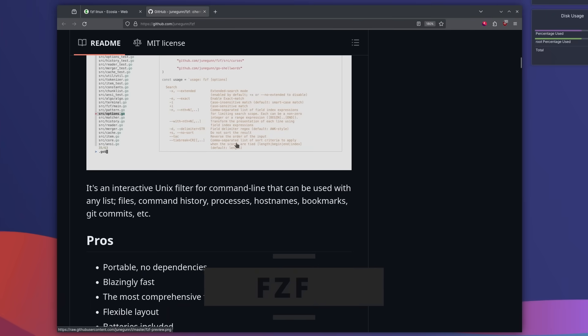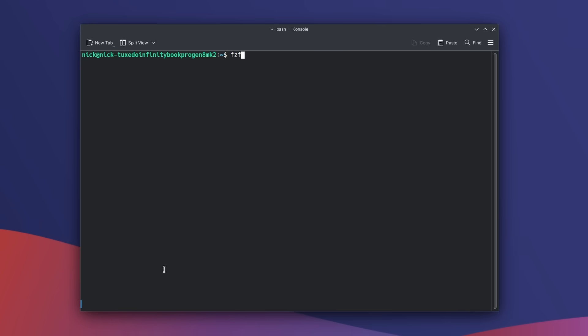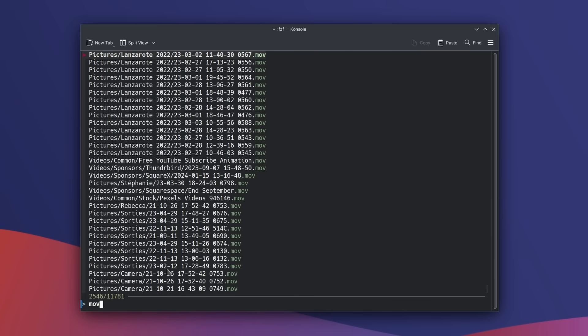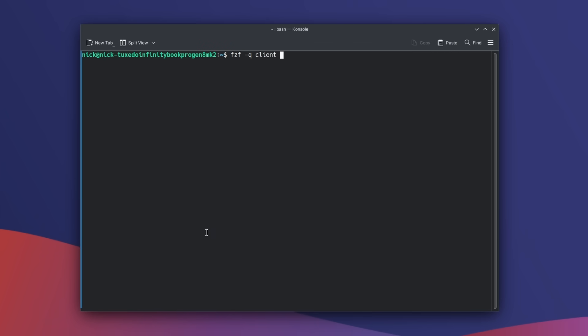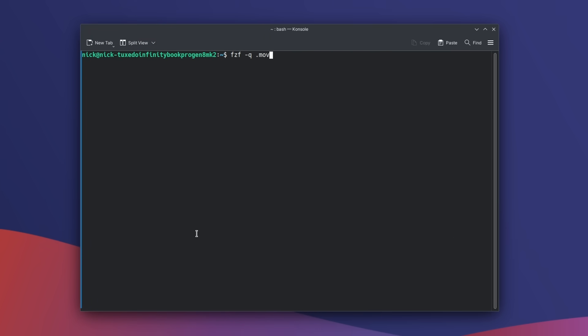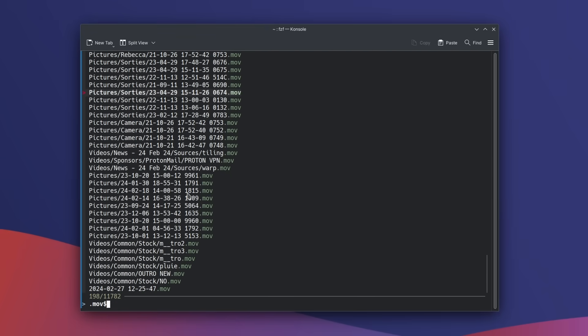Our second pick is fzf for fuzzy find. It lets you search files extremely fast using their names, but it can also look through command history, processes, bookmarks, git commits, and more. Type fzf -q followed by a string to search files in the current directory. Run it with -e to find only exact matches. You can use a pipe to search results from another command. There's also syntax: add a dollar sign at the end to find items ending with your term, or an exclamation point before it to exclude matches. It's blazing fast and available via Homebrew.